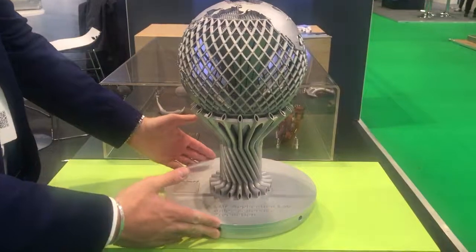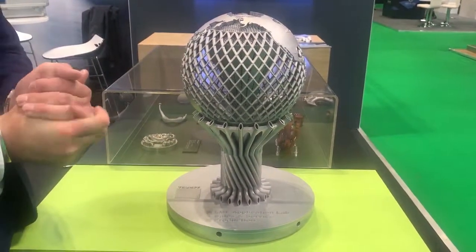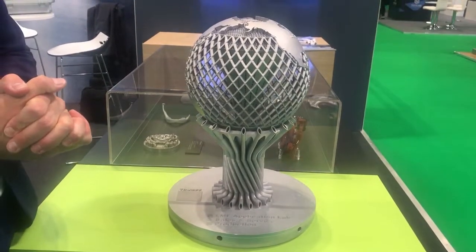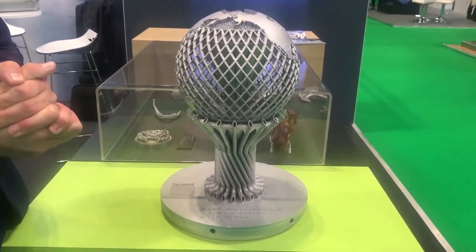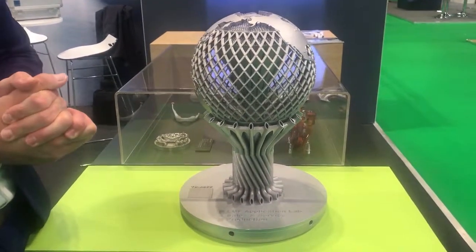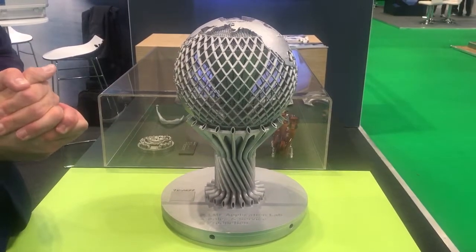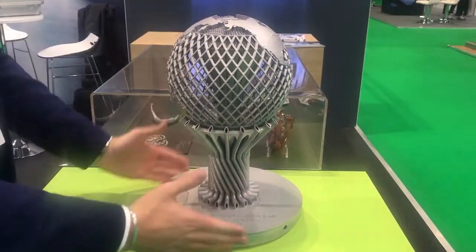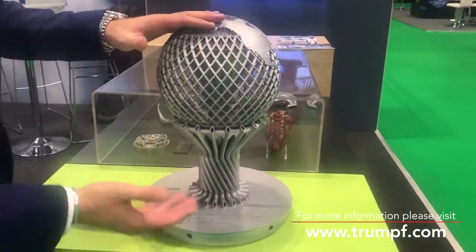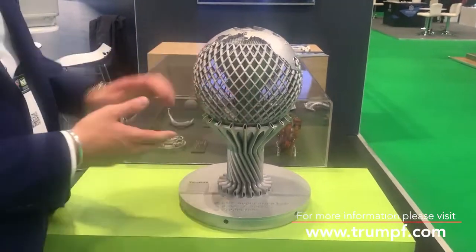With the TruPrint 3000 and 5000 you can see how large we can print — 300 millimeters in diameter and 500 millimeters in height. We offer different laser options, different layer thicknesses, and a completely open system where you can modify your parameters however you want. We also have the flexible cylinder principle, meaning you can have high machine uptime: just extract the closed cylinder with powder, put a new one in, start right away, and then take care of your post-processing.